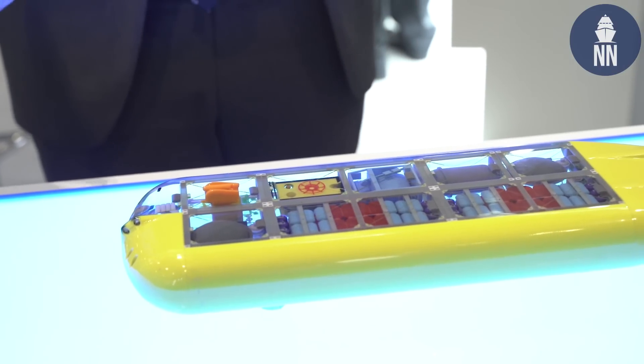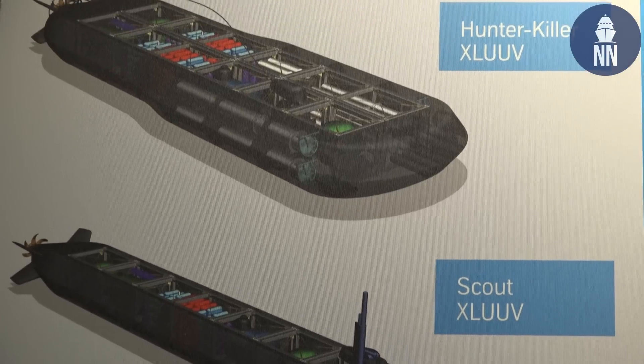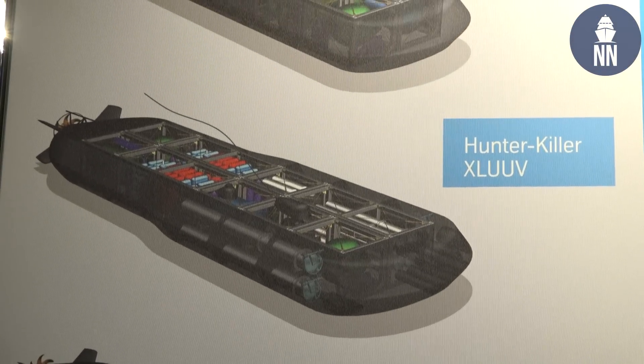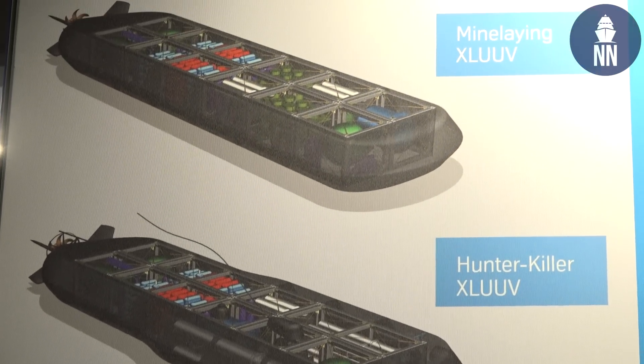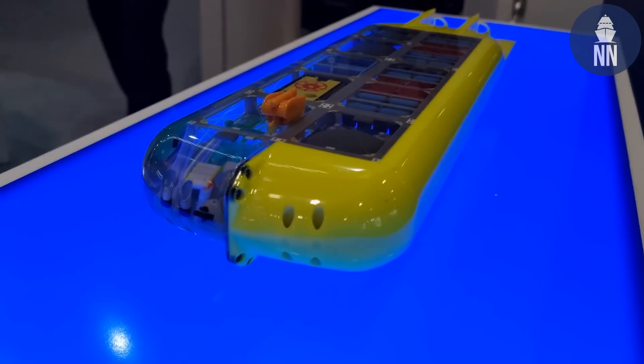Defense applications include ISR — intelligence, surveillance and reconnaissance — and anti-submarine warfare, as the design can deploy heavyweight torpedoes. It can also conduct long-range minefield reconnaissance for the detection of naval mines. TKMS is also conducting a study for an underwater cargo variant that would be 150 meters in length.